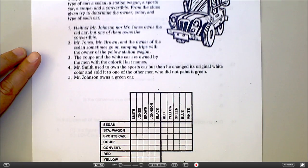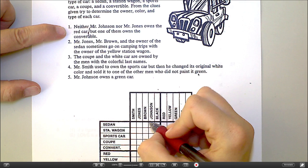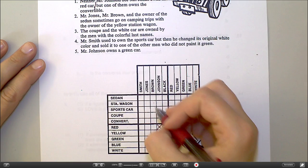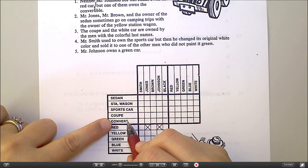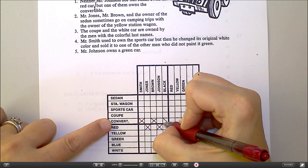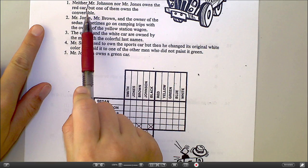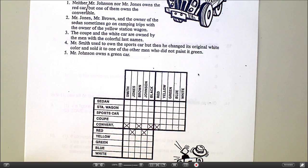I know neither Mr. Johnson nor Mr. Jones owns the red car, so I'm going to stop there. Johnson, Jones, red car — I can cross those off. So Johnson is not red. Jones is not red. But one of them owns the convertible, so the convertible must be owned by either Johnson or Jones, so I'm going to cross off everybody else. Johnson and Jones don't own the red car, but if one of them owns the convertible, that means the convertible cannot be the red car. So convertible — I'm going to cross off the red car. All of that was from that first clue.